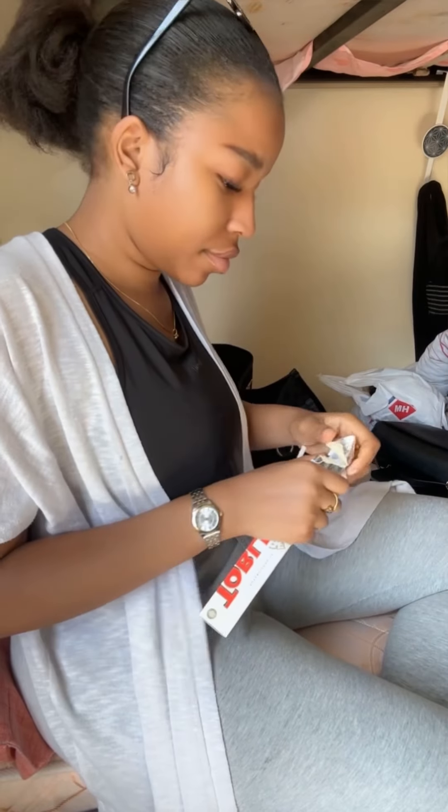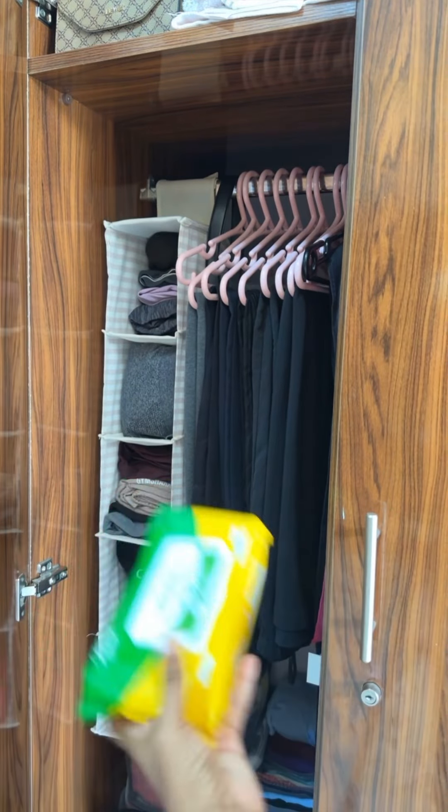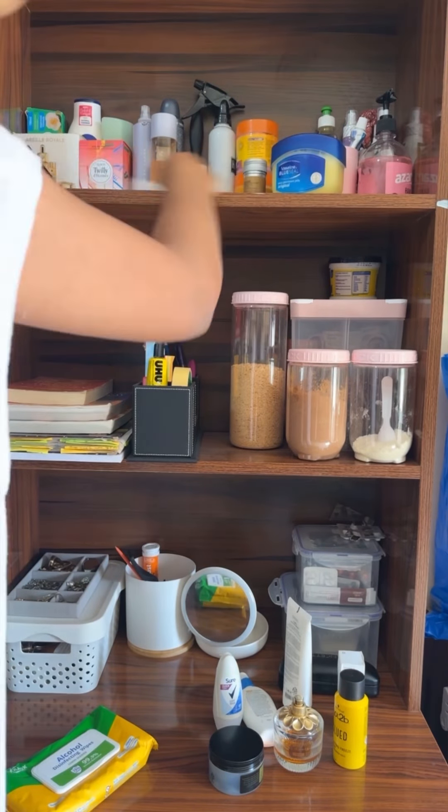I came back from my vacation and dumped everything on my bed, so I had a lot to unpack and reset. But first, a quick toddler run break — I'm obsessed with this at the moment, the white chocolate ones as usual.